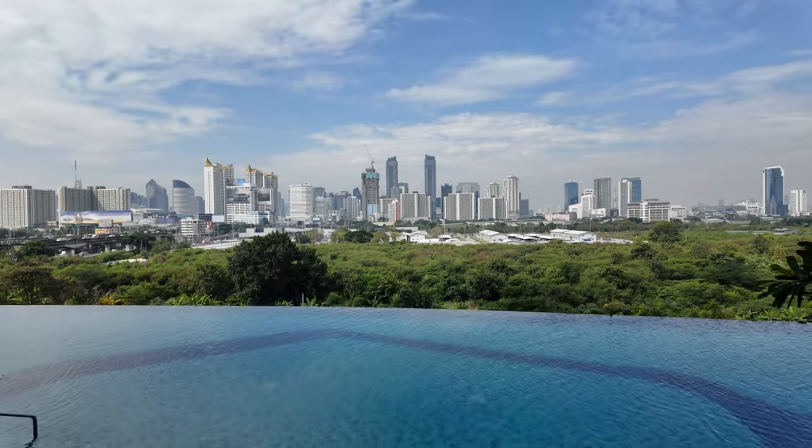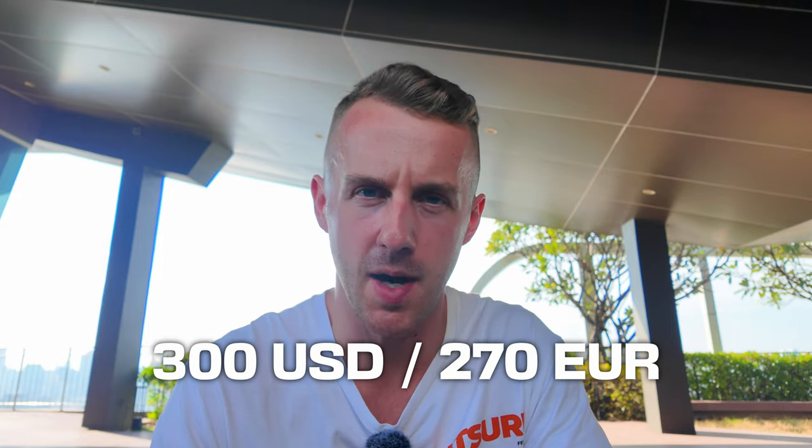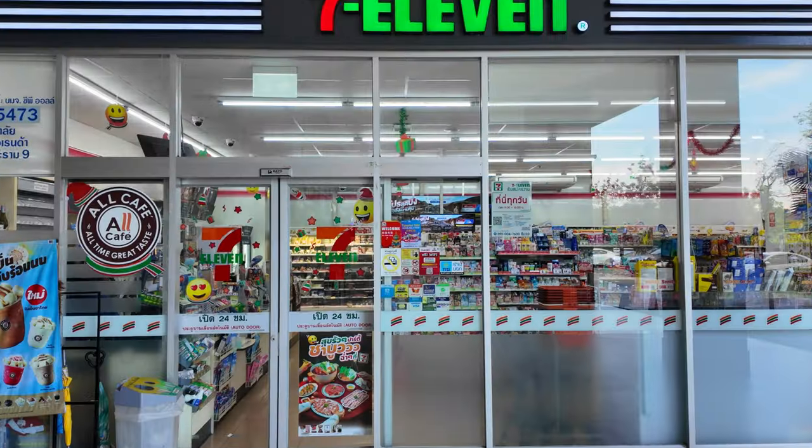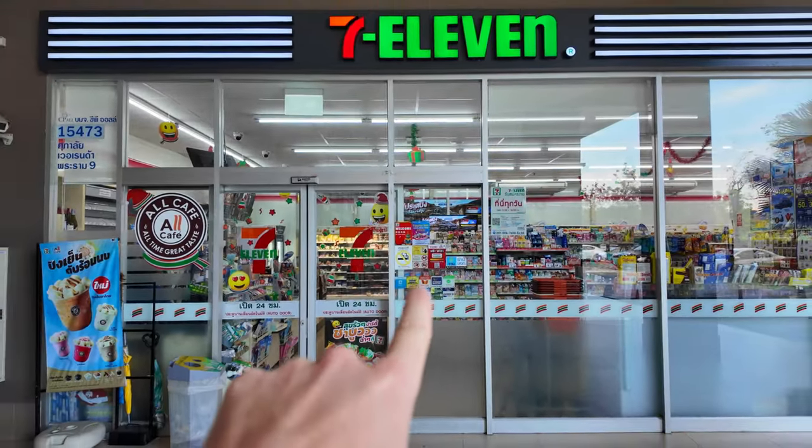Ahoj! Today I'm going to show you what you can get just for $300 a month here in Bangkok. You can have all of this, this and this just for $300 a month.